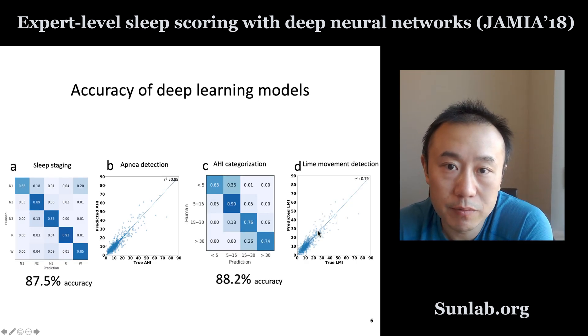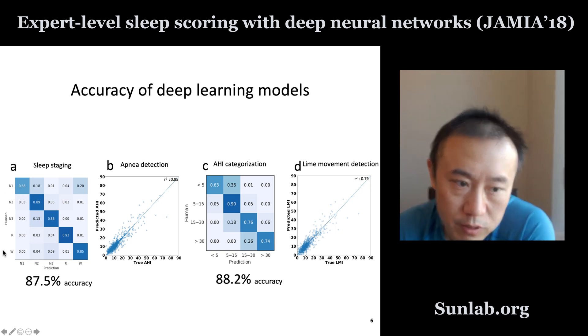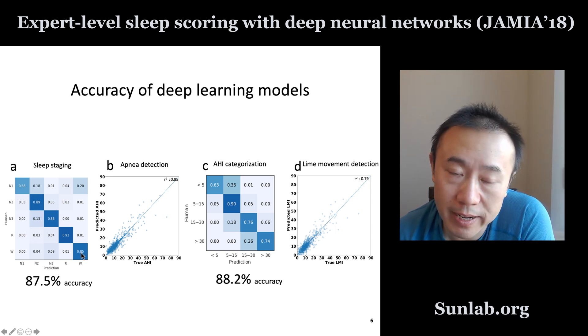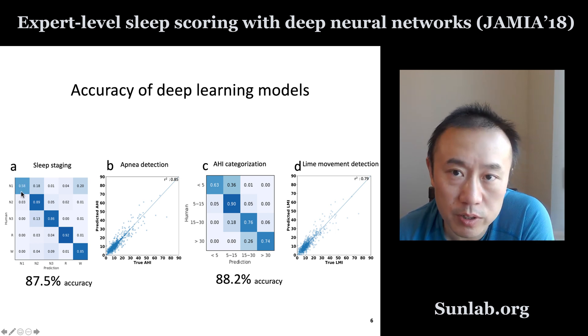In terms of accuracy of this model, all tasks perform very well. For sleep staging, here is a confusion matrix of this multi-class classification task. Every row is a human ground truth label and the columns are the algorithm predictions. A high value on the diagonal means high accuracy. For several stages — awake, REM, N3, and N2 — we have very high accuracy above 80%. For N1, it is much lower, only slightly less than 60%. Even humans often disagree on the N1 class, so this ambiguity is expected.